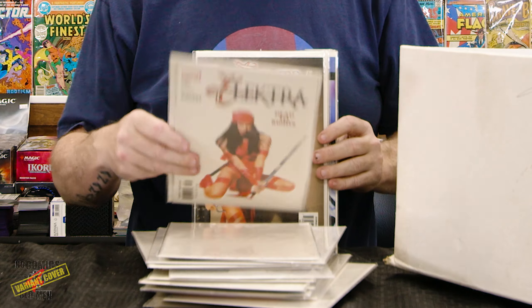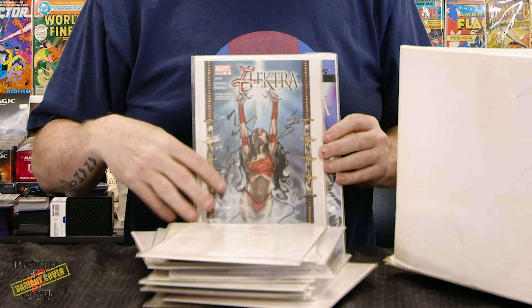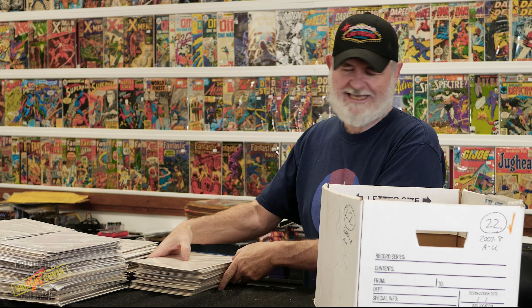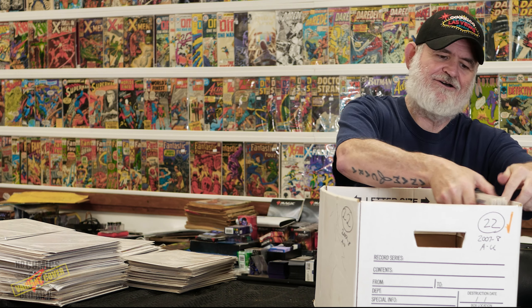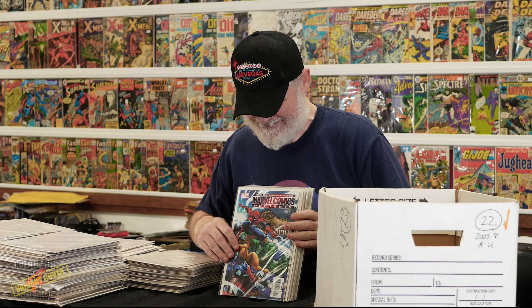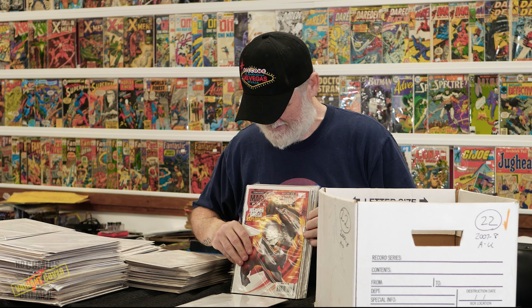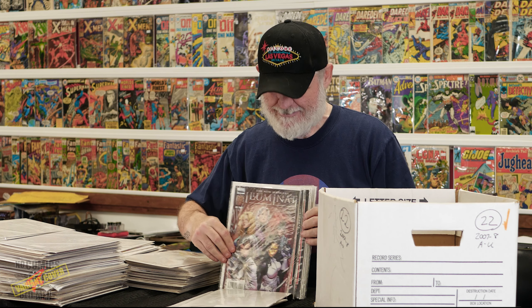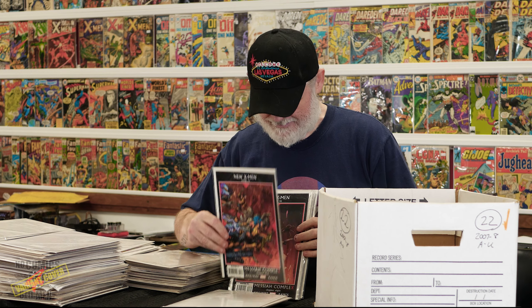Oh, I thought this was backwards — it's just a white cover. Civil War: The Return. Iron Man, Captain America — that's not bad. A little Red Hulk action. Giant-Size Avengers. Also there were some variant covers peppered through this collection, so if you happen to see one, drop a note in the comments and let me know.